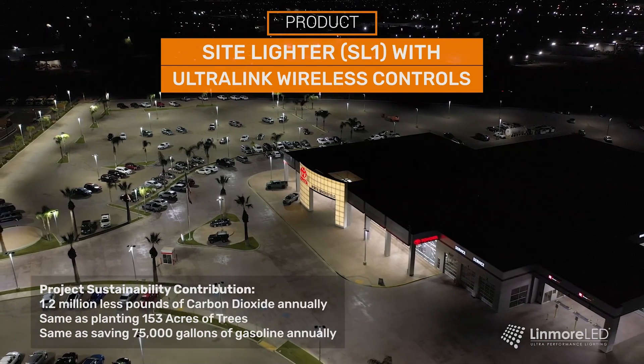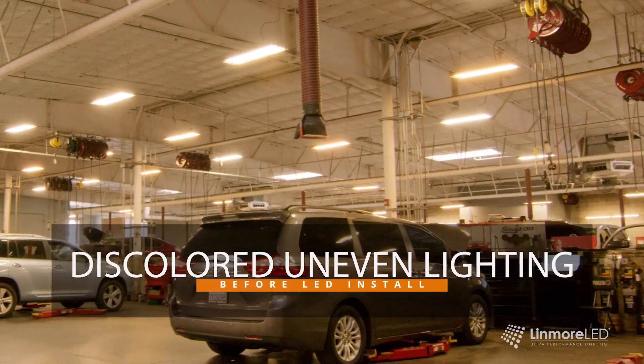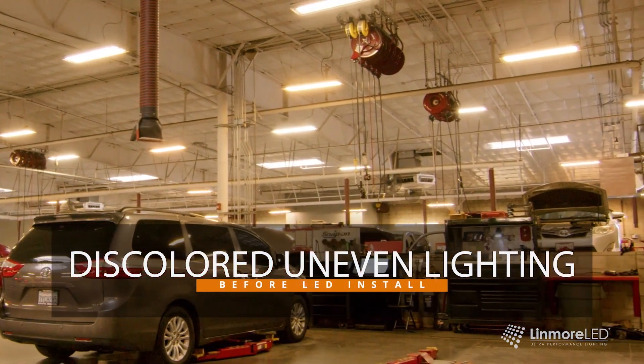Working with Linmore has been great — very great communication. Estimates were seamless, easy for us to understand, and they put on paper what was going to be the benefit of us upgrading to LED. The installation process, they communicated great with us, were here on time. It's just a seamless process.